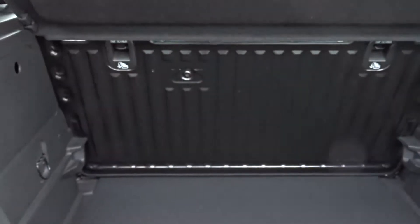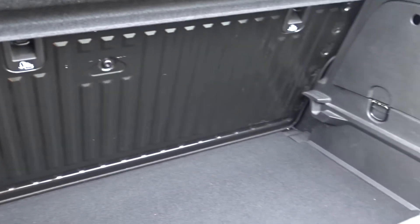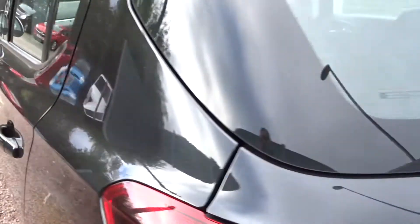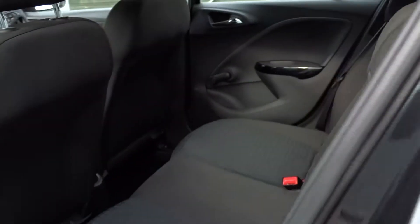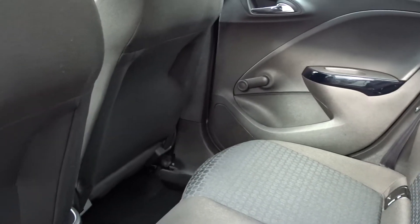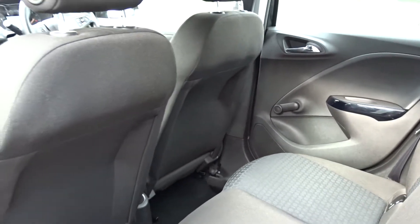It's got an excellent size boot which comes with a folding rear bench seat, with ISOFIX tow-strap fittings on the rear for extra security when fitting child seats. It's extremely practical with a 5-door hatchback arrangement. There's plenty of space in the rear for up to 3 passengers to sit quite comfortably, with quite a bit of legroom even if the front seats are quite far back.